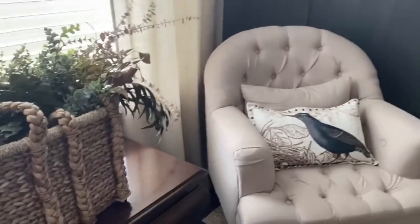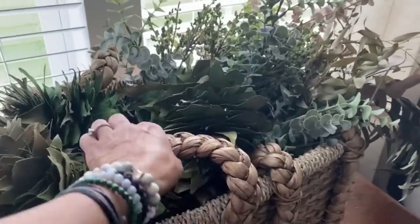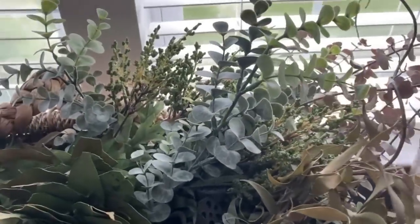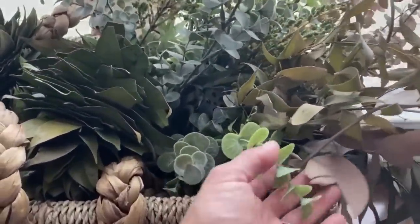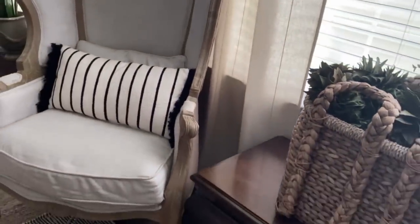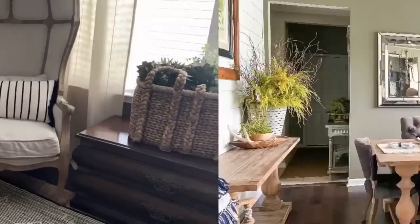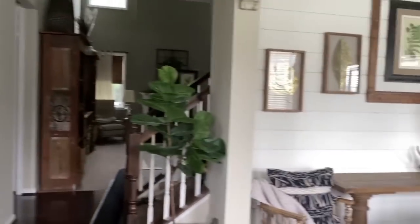This basket is a knockoff of Pottery Barn and I love drying my own greens like eucalyptus. I get my eucalyptus at Trader Joe's, enjoy it for a little bit, then dry it out and pop it in a basket. I combine it with some faux stuff and I just love all the different colors of greens. This is my hooded chair — I love this chair. I found it at a local furniture store.